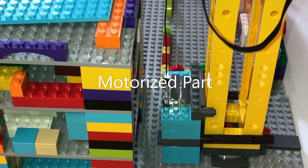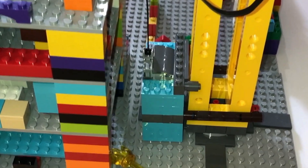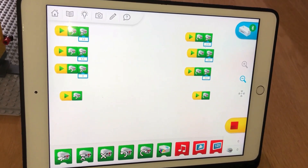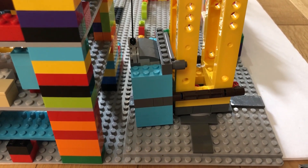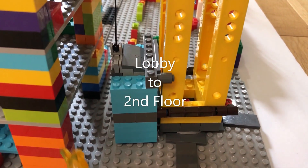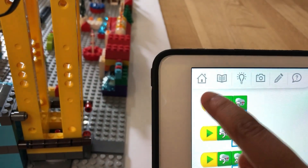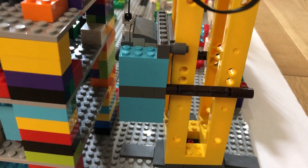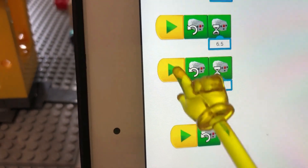Here is the motorized part of my model — the elevator. My hospital has a lobby, a second floor, and a third floor. This is the code for the elevator. Now the elevator is at the first floor, the lobby. But when I click this code, it will go to the second floor. Let's see — there, it's at the second floor. What if we have to go to the third floor? We will use this third code over here to go there. Let's do it.